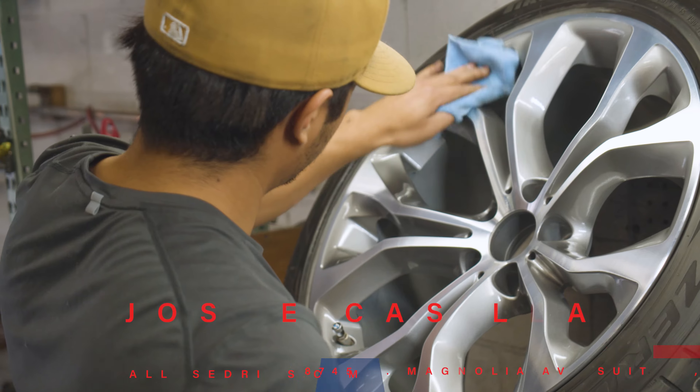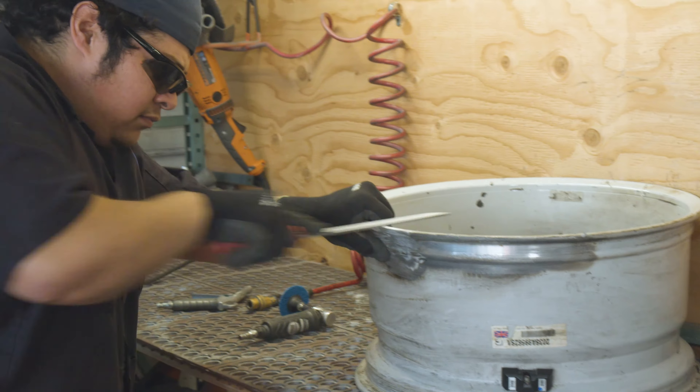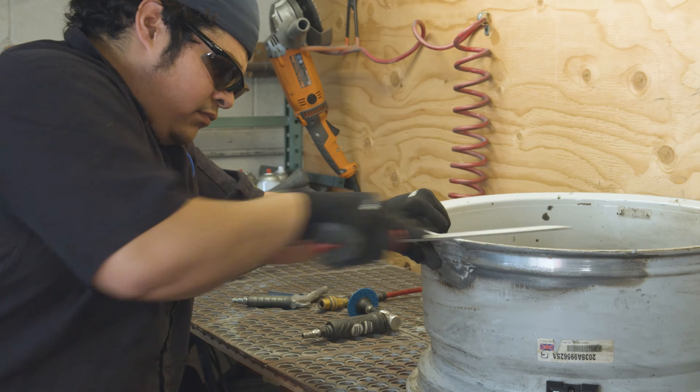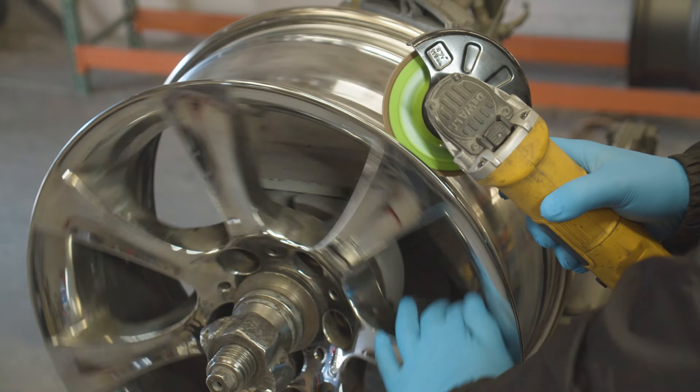Aluminum wheels, sometimes called alloy wheels, are built with a blend of aluminum and nickel. The majority of wheels today are cast aluminum alloy, meaning they're made by pouring melted aluminum into a mold.